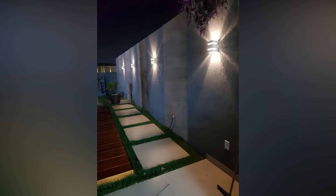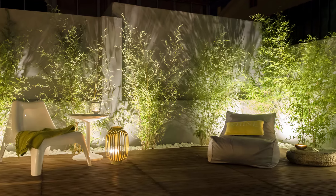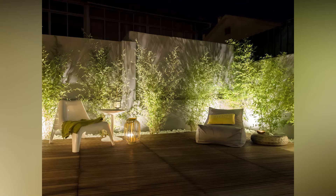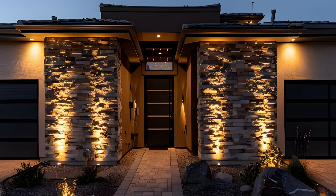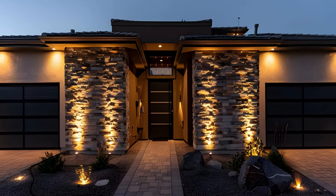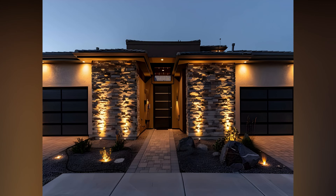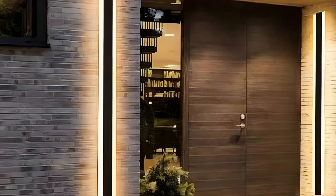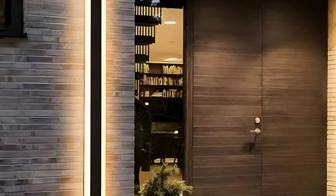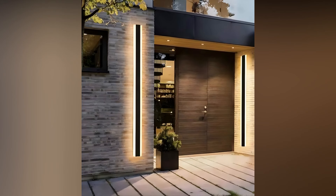When planning your outdoor lighting, it's important to consider both functionality and aesthetics. Think about how you use your patio and what areas need the most illumination. For example, dining areas benefit from brighter, more focused lighting, while lounging areas may only require softer, ambient light. Additionally, consider the durability and weather resistance of your lighting fixtures. Look for products specifically designed for outdoor use to ensure they can withstand the elements and provide reliable performance over time.